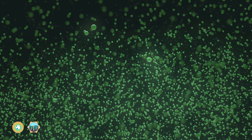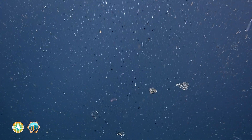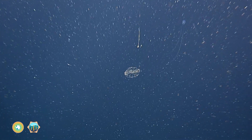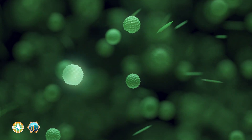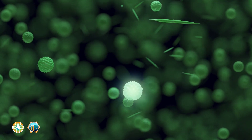Phytoplankton are an important part of the biological pump, a carbon superhighway that takes carbon dioxide out of the atmosphere and transports it down into the deep ocean. The biological pump starts when phytoplankton in surface waters use sunlight to grow by taking up carbon.